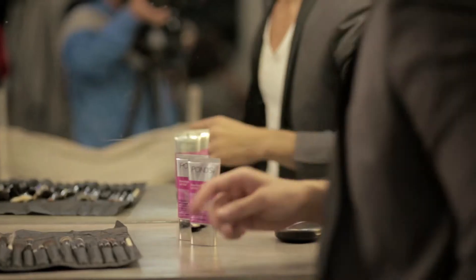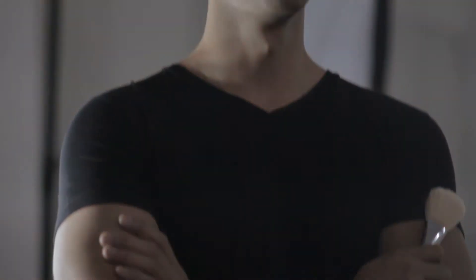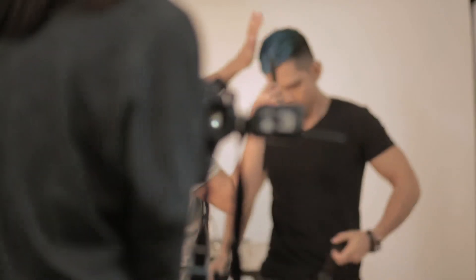BB creams can act as a standalone product, meaning you can use it as a tinted moisturizer or as a sheer veil of foundation. It's the perfect makeup base because it combines the benefits of whitening, it has SPF, and while evening out your skin tone, it also covers the imperfections.